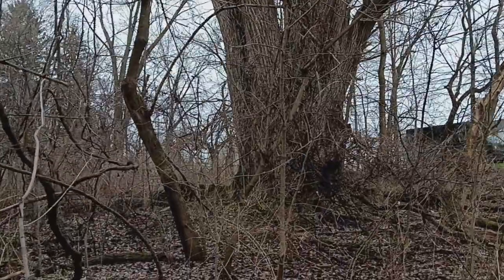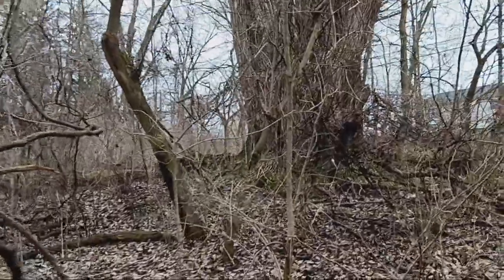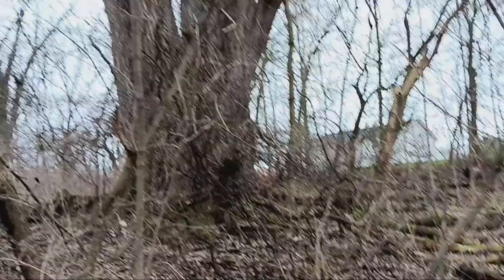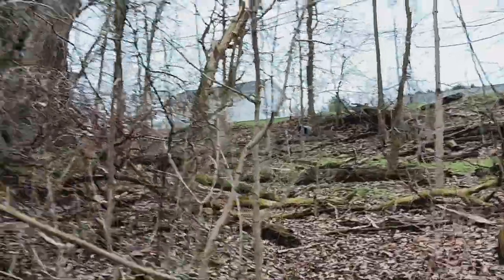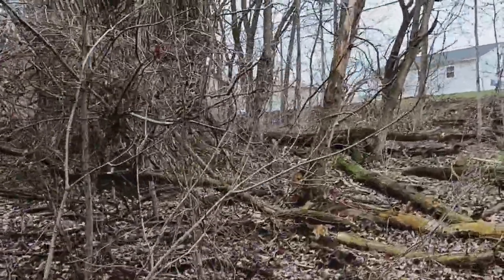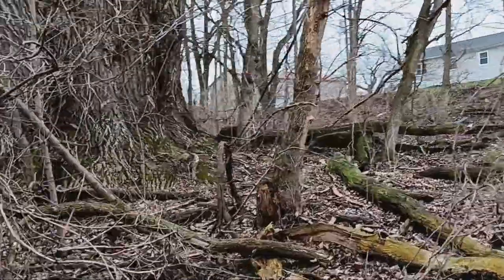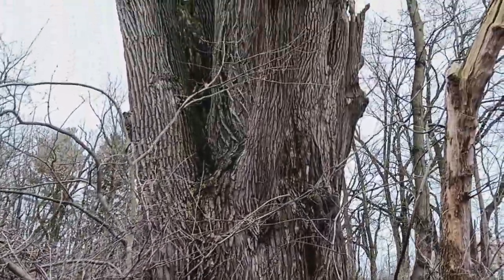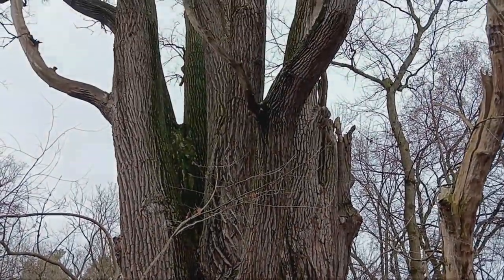I am at the Allen Creek area at the corner of Chelsire, I believe is how it's pronounced, and Africa Road. This is a cottonwood tree. Look at this mammoth thing. This tree is huge.